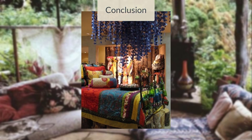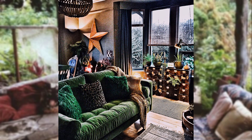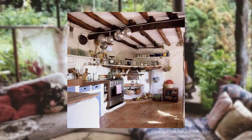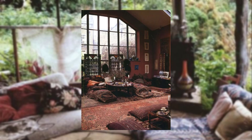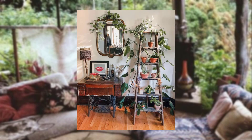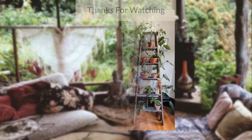And there you have it — a guide to creating a vibrant and free-spirited Bohemian kitchen with rich colors, eclectic patterns, and natural elements so you can transform your kitchen into a boho paradise. Let your creativity shine and infuse your space with a unique style. If you enjoyed this video, give it a thumbs up and don't forget to subscribe to our channel for more design inspiration. Thank you for watching and we'll see you in the next video.